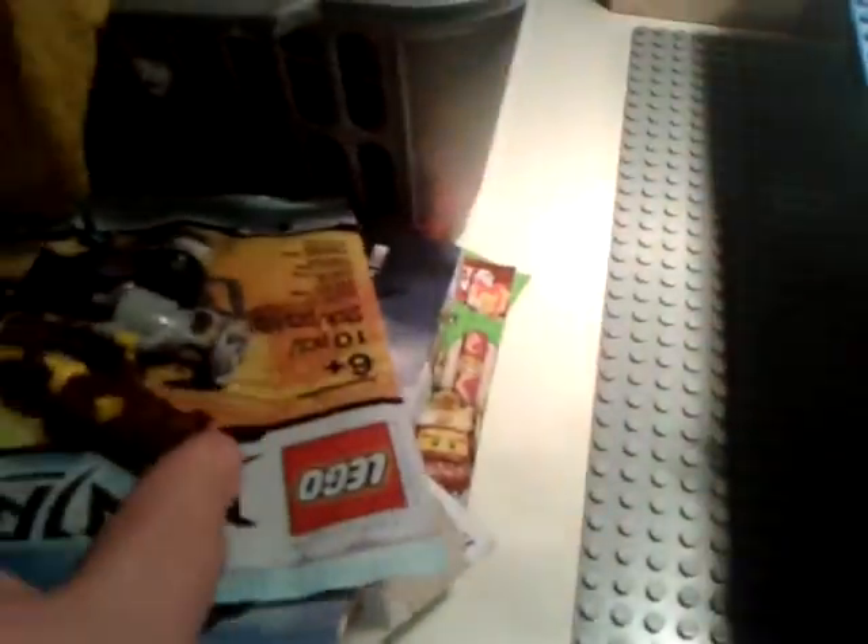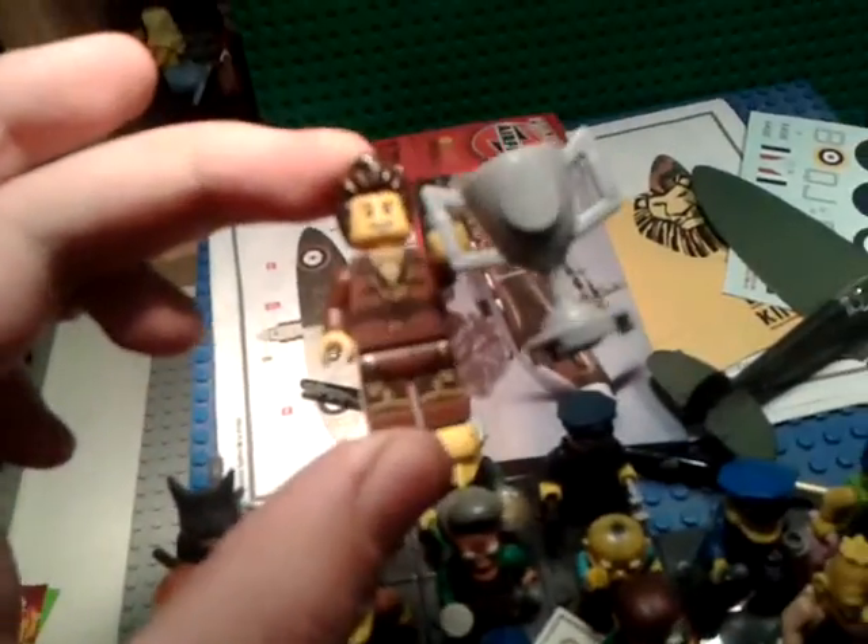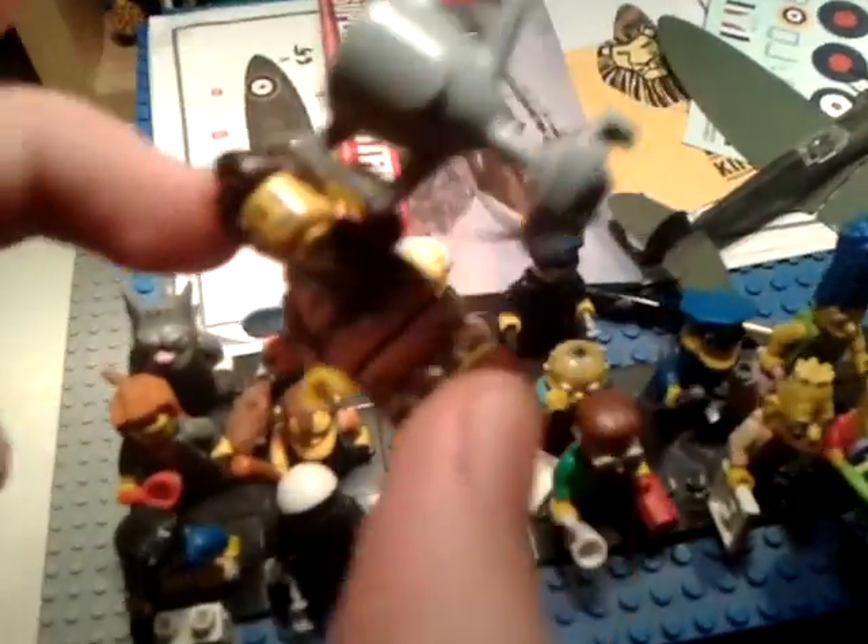That's the Brown Ninja polybag set — basically two minifigures for a fiver, £2.50 each. And I think this one is actually exclusive. Yes, the Brown Ninja is exclusive. I don't think the Nindroid is... actually the Nindroid is an exclusive too.